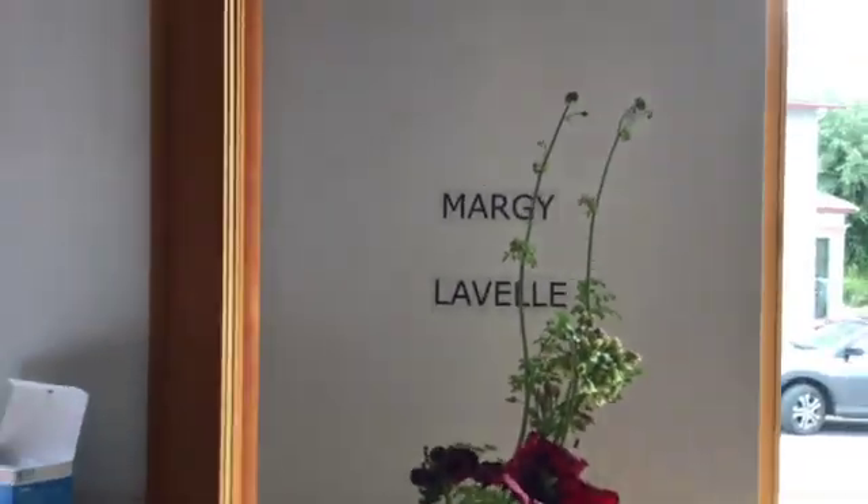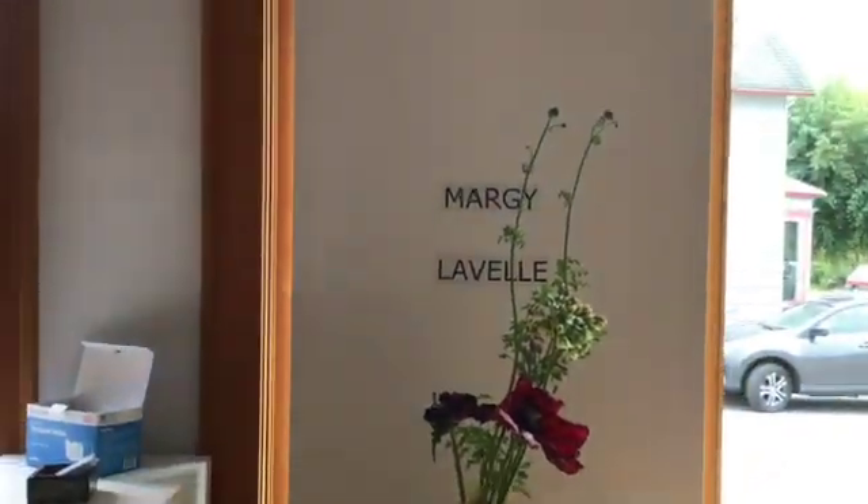Hi, we're here at IE Gallery in Edison, Washington, to see the series of Margaret LaValle's new paintings.